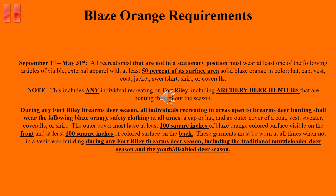Blaze Orange is required during September 1st through May 31st. All outdoor recreationists, including archery deer hunters who are not in a stationary position, must wear at least one article of Blaze Orange apparel. During any Fort Riley firearms deer season, all individuals recreating in areas open to firearms deer hunting must wear a Blaze Orange hat and at least 100 square inches of Blaze Orange on their front and back at all times when they are not in a vehicle or a building.